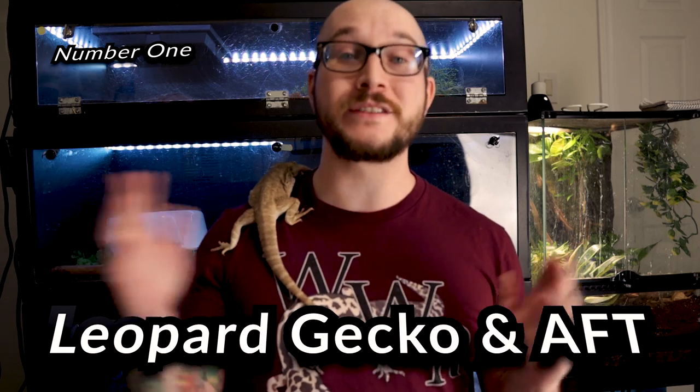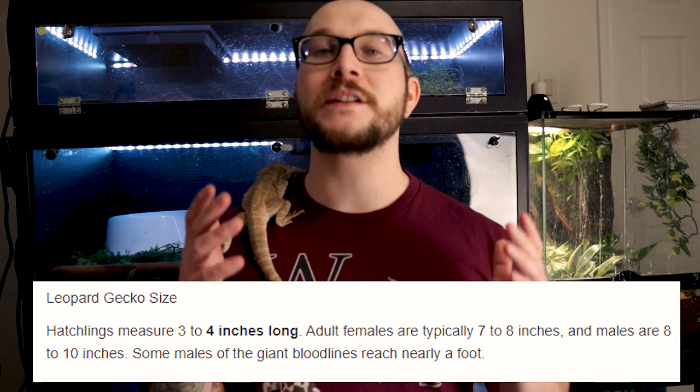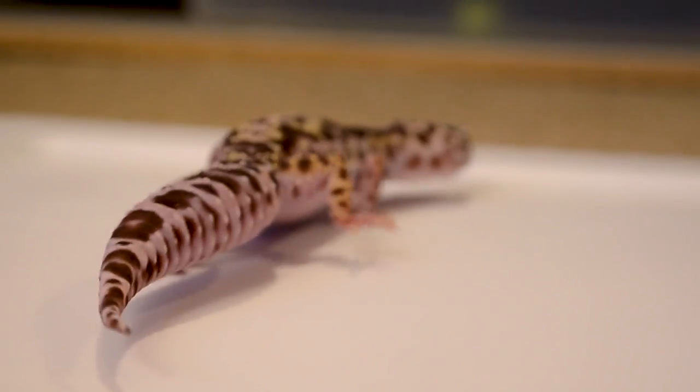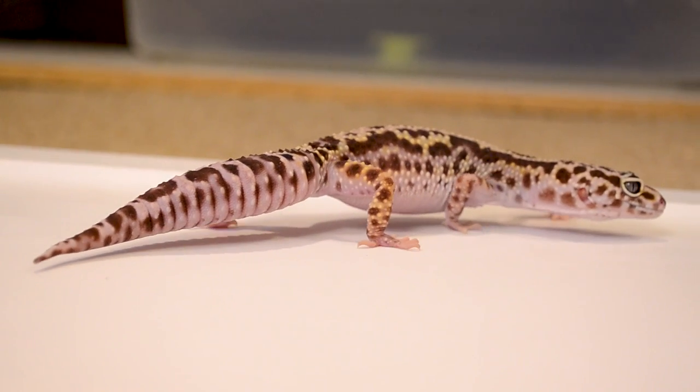Number one is obviously not a bearded dragon — I know that's what you're thinking, but it's not. Number one is actually leopard geckos and African fat-tailed geckos. For many reasons, such as their size and their ease of care — if there was an animal that someone said to me, 'Hey, I'm a business person, I go away for a week all the time and I can't check on my animals for seven days at a time several times a year,' I would say, well, if you absolutely need to get a reptile, make it a leopard gecko.